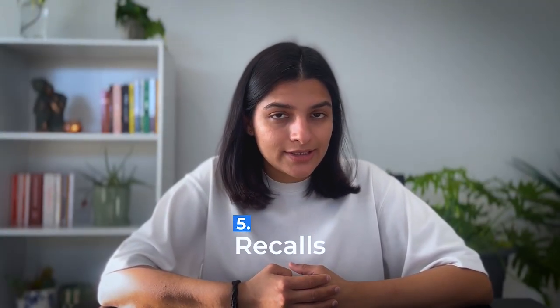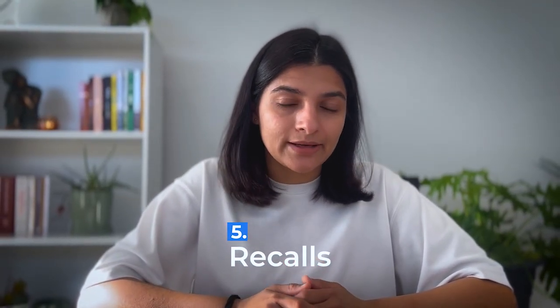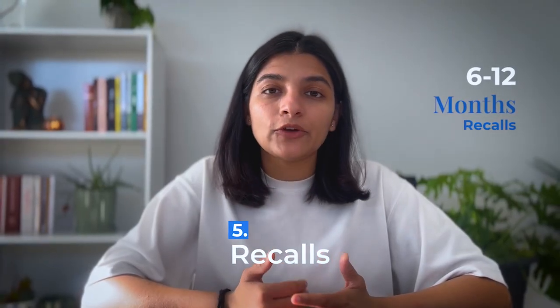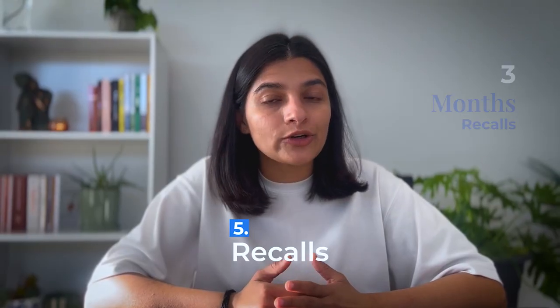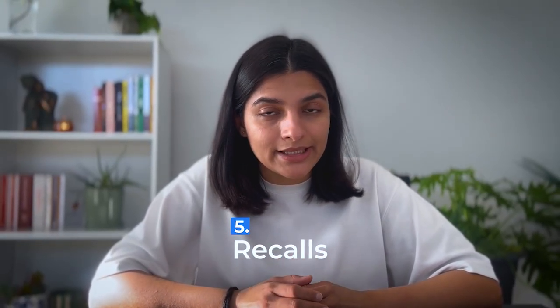Now let's talk about the most important part: recalls. Do not sit in the exam without doing recalls — they are very, very important. Ideally you should do the last six months to one year of recalls. But if you are short on time, try to do at least the last three months. Also focus on the exam month recalls because those are the topics that often show up in the exam. In my next video, I'll explain how to do recall questions effectively.